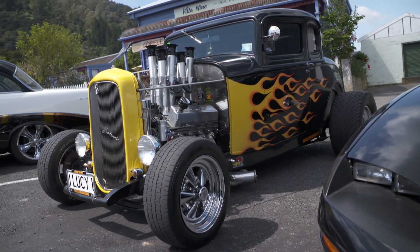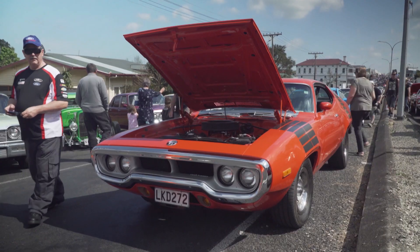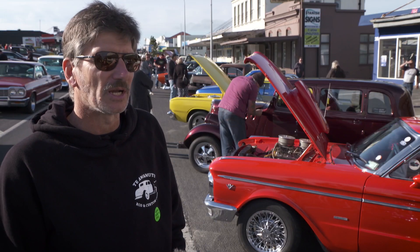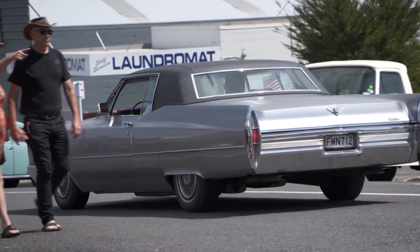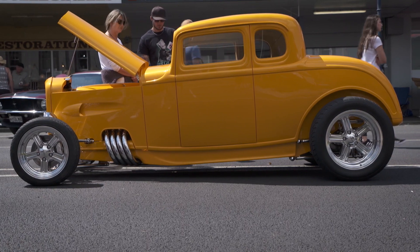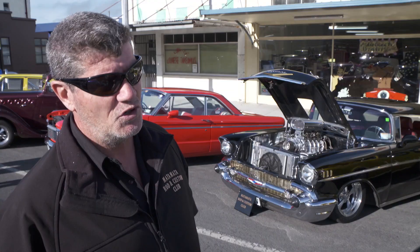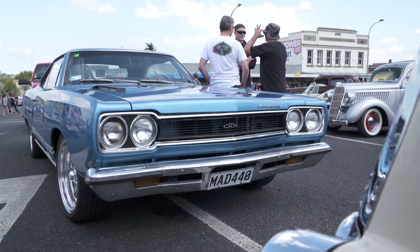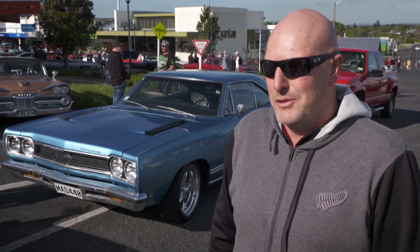Look at all these cars out here today — they're all getting driven, it's just fantastic. Great turnout, it's just something different. You see all sorts of unusual stuff here, stuff you don't normally see at a hot rod show. It's just a neat atmosphere. You get to see a vast variety of cars, and it's all for a good cause as well. We love it — it sits in hibernation all the way through winter, so the sun's out, time to show people the car and go for a bit of a cruise.